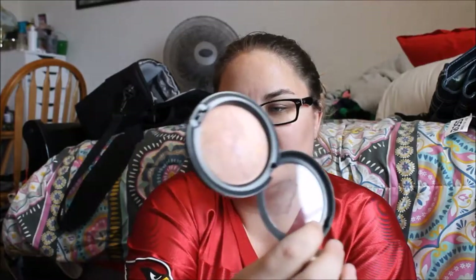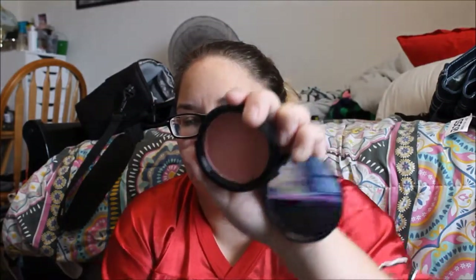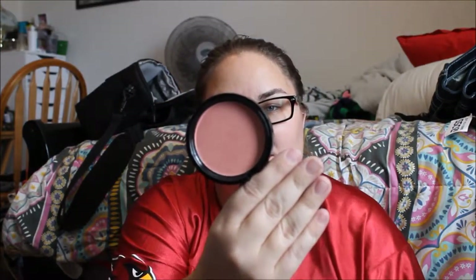The first thing is a blush by e.l.f. in Tickled Pink — just a simple matte blush. I also took my MAC Skin Finish in Perfect Topping as a highlighter because I do like this color. And another blush by Milani — it is a baked blush in Berry Amore.